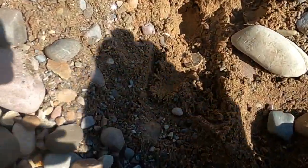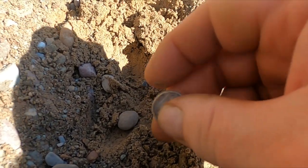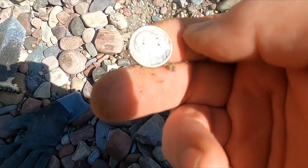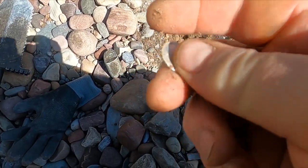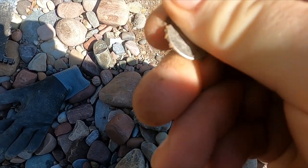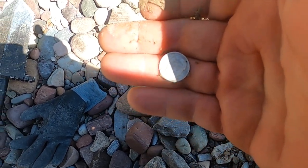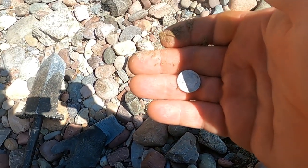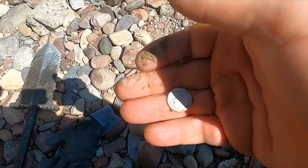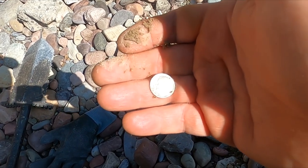I think I got something good in here. Look at that - looks like I got me a silver Rosie! Awesome - yeah, it's in good shape. I've been in kind of a clad battle, full tabs and clad, but I'm just gonna stick with it. I think I can get some good stuff out of here.